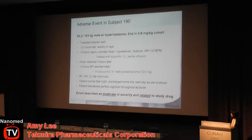Subject 190 was a 53-year-old patient with mildly elevated hypercholesterolemia — the second subject in this cohort. One other subject had been treated with absolutely no adverse effects observed. Our second subject didn't tolerate the infusion well. There was no acute infusion reaction; however, two and a half hours after receiving the injection they started to feel wobbly in the legs, and at about four hours after administration they experienced rigors, vomiting, fever, hypotension, and hypoxia.